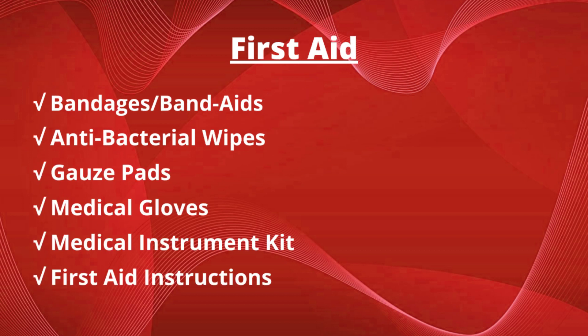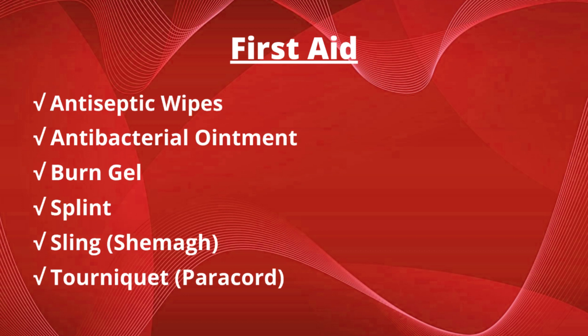Now let's talk about first aid. The first thing you need is a bag large enough to fit your supplies but not so big it becomes bulky. I recommend red, so it's easily distinguishable from other emergency items such as an orange signaling panel. Stock it with bandages and band-aids, antibacterial wipes, gauze pads, medical gloves, a medical instrument kit, first aid instructions, antiseptic wipes, antibacterial ointment, burn gel, a splint. You can add a sling, but remember we can use a shemagh for that, and a tourniquet — but that's something we can use paracord for.